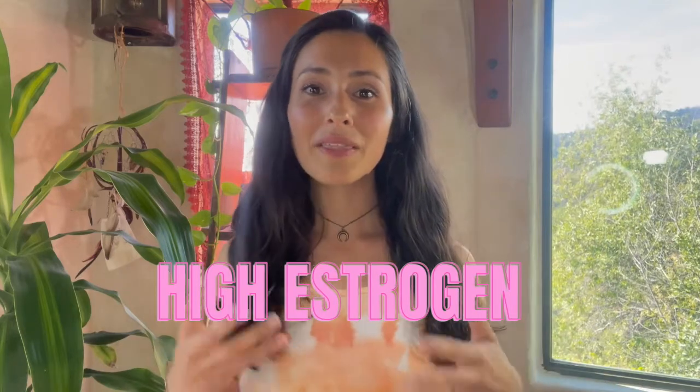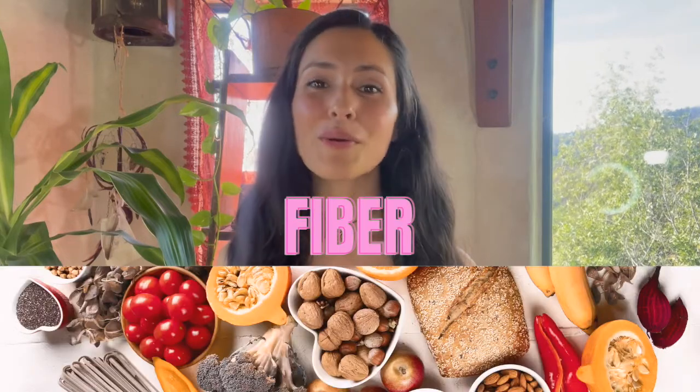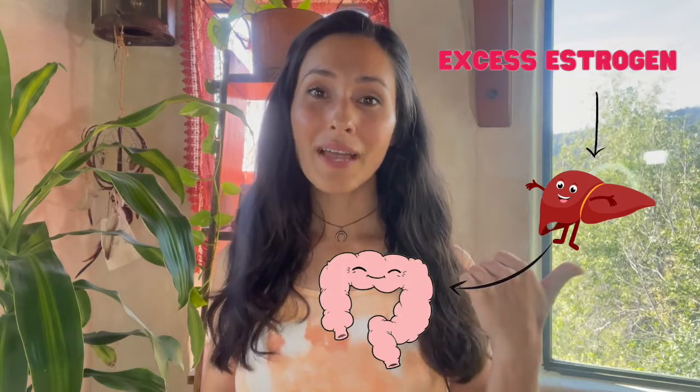Now on to estrogen. High estrogen can also be the cause of breast tenderness. I'll give you some basic ways you can reduce high estrogen, but if you want to go more in depth, I recommend watching the video on how to reduce high estrogen — I'll link that in the comments below. The first way to make sure you excrete excess estrogen is getting enough fiber in your diet. Fiber will bring the excess estrogen from the liver to the colon where it's gone in your poo poo.